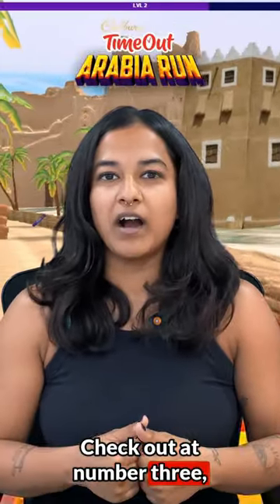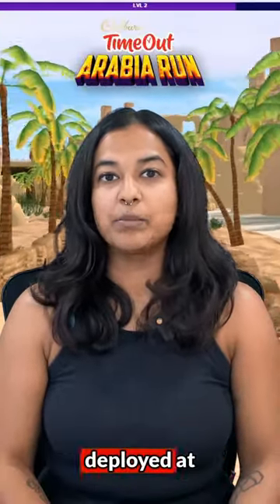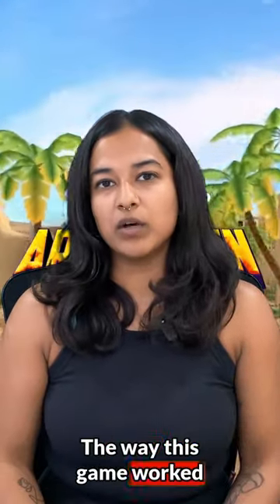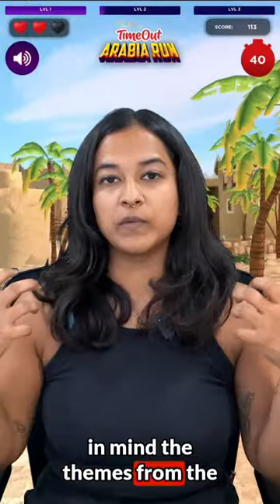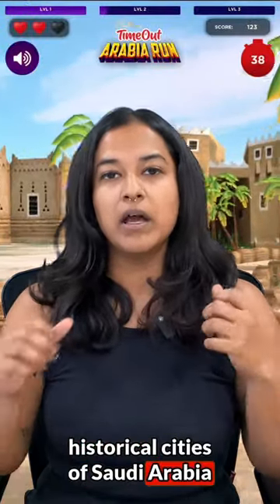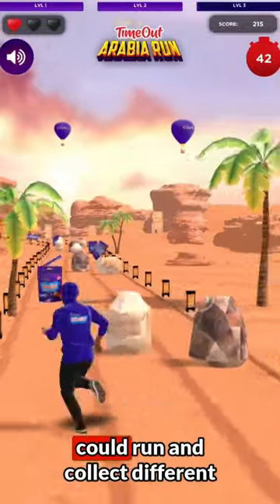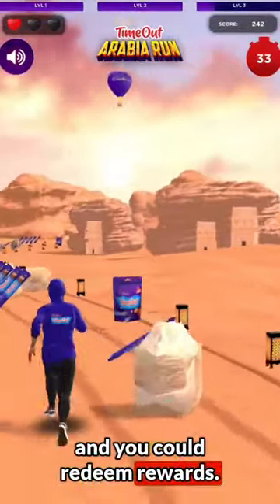At number three, check out our incredible game built for Cadbury Timeout, deployed at Comic-Con in Riyadh and across Saudi Arabia. The game was designed keeping in mind themes from the historical cities of Saudi Arabia, where your character could run and collect different Timeout bars, set a high score, and redeem rewards.